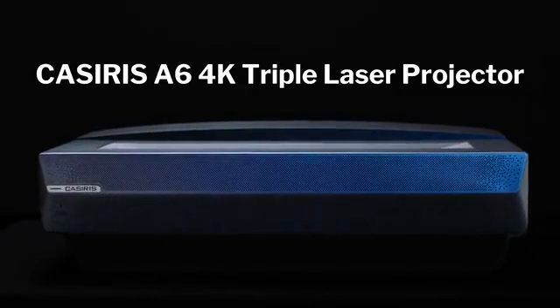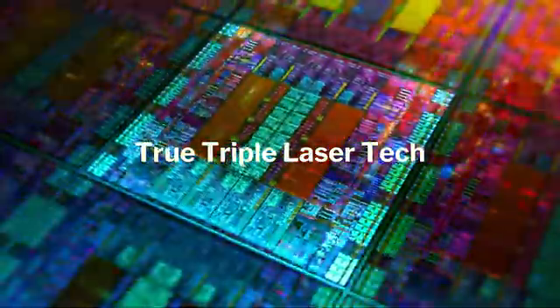Meet the Kasseris A6's 4K triple laser projector. Unlock a stunning 4K home theater experience with the most advanced triple laser light source.